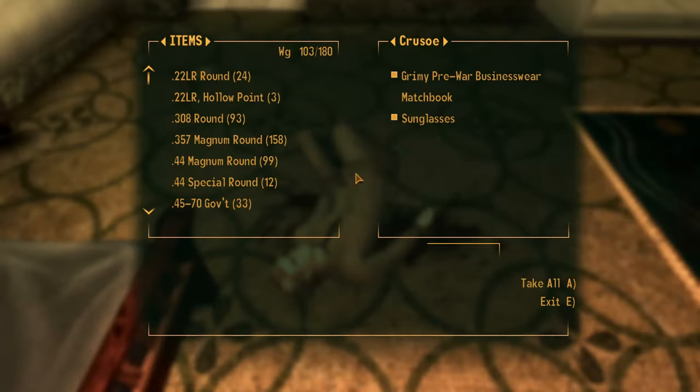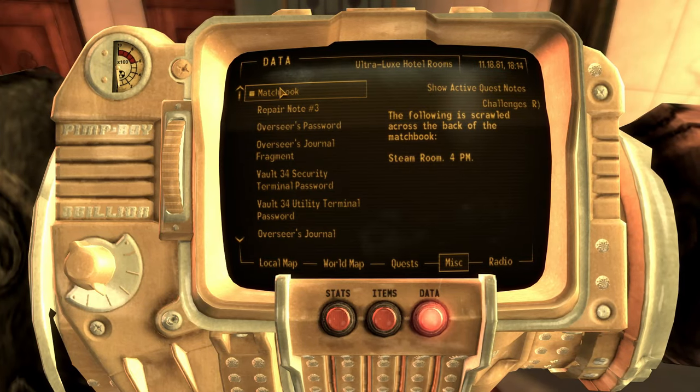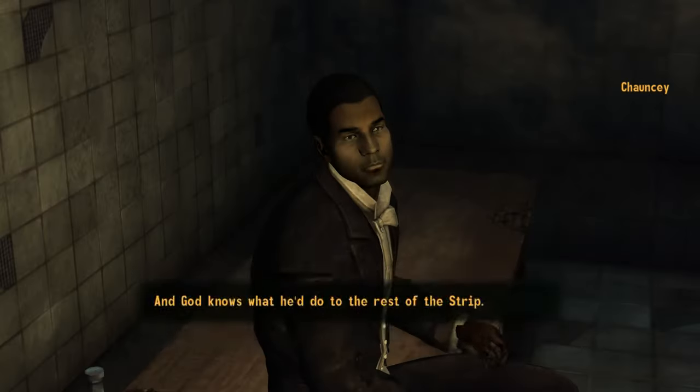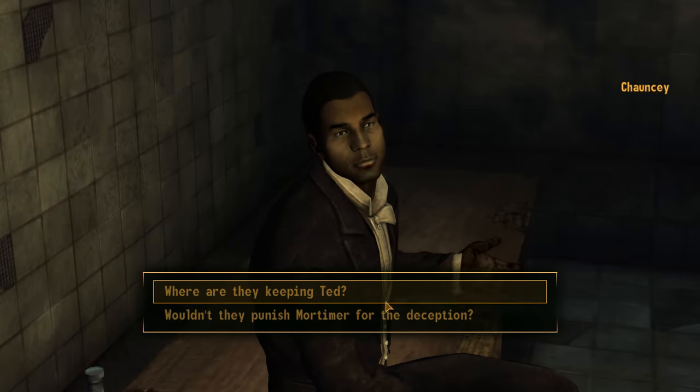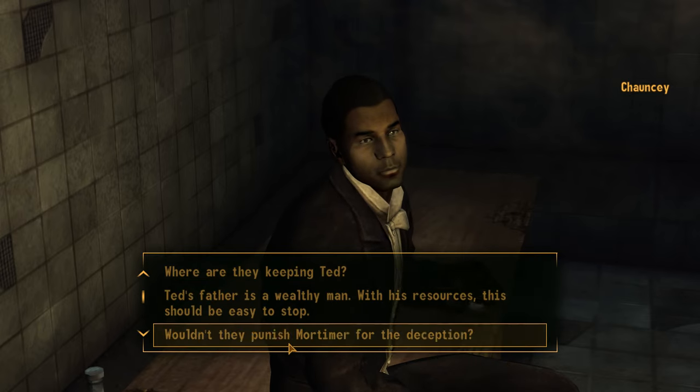The next way to get a dress is from a man named Chauncey. If you follow the tip from the dead private investigator, you will meet Chauncey in the saunas. Right when you're done speaking with him, he'll get shot, and you can loot Formalwear from his body. This can also be given to Veronica.